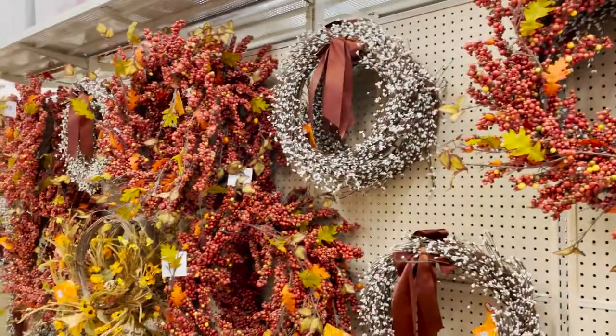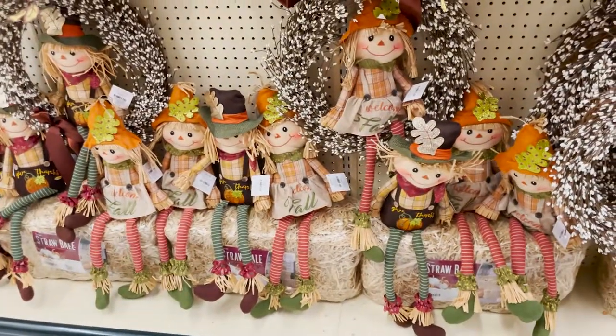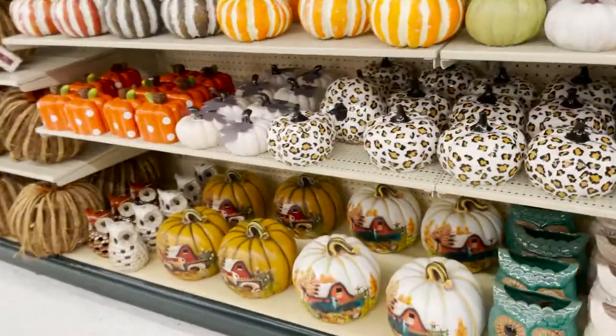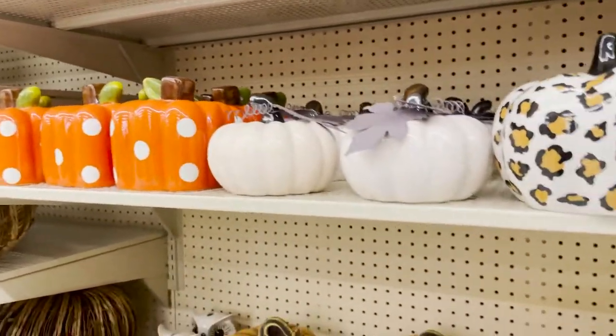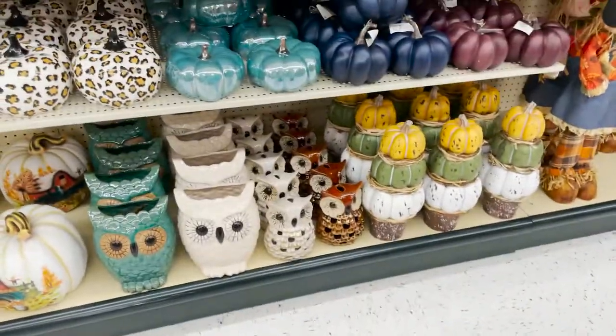Really pretty wreaths already made. And we have these little fall scarecrows that you can sit on the haystack. Oh, these are really gorgeous down here. Look at this hand-painted pumpkin - those are so cute. They're $50. A little pricey, but very, very pretty.